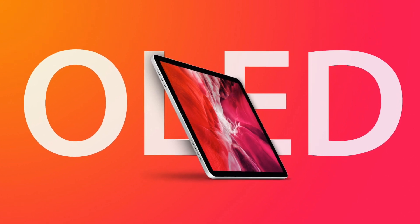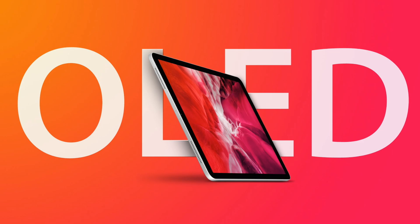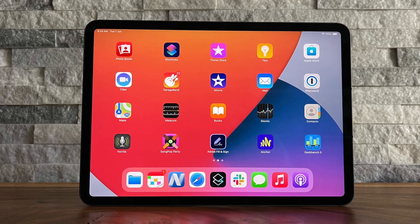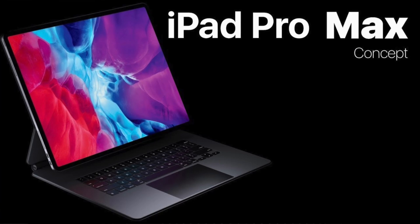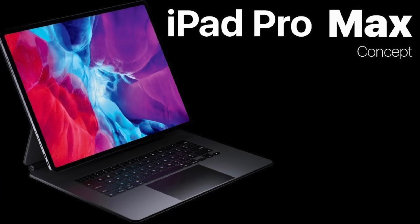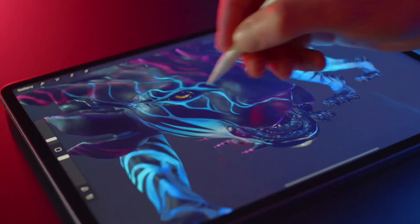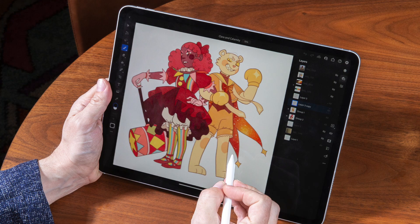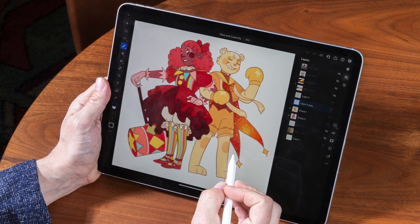I'm pretty excited to see larger iPads, since I do know many who use the iPad as a laptop replacement, and having the extra real estate is going to be very much appreciated. Also, for designers and artists who use the iPad, having a bigger canvas is again going to be pretty nice.